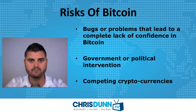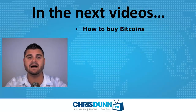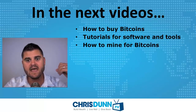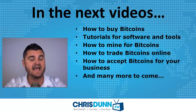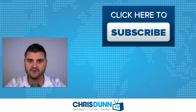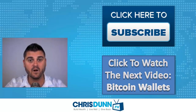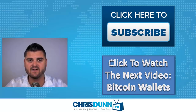In the next videos I'm going to talk about how to buy and sell Bitcoins, tutorials for the software and tools built around the Bitcoin network and ecosystem, how to mine for Bitcoins, how to trade Bitcoins online, how to accept Bitcoins for your business, and much more. Please make sure to subscribe to the channel so you don't miss any of these upcoming videos. You can click right here to watch the next video, which is all about Bitcoin wallets. I hope you enjoyed the video — please like it, subscribe, leave me a comment with any questions, and share it with your friends.